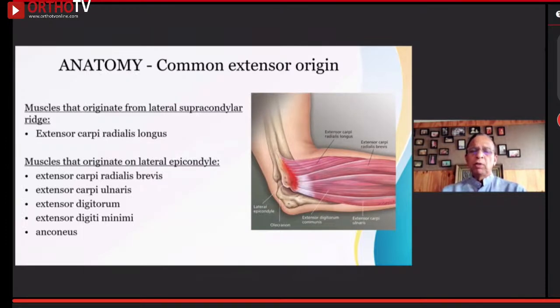Orthopedics without anatomy or anatomy without orthopedics cannot happen. Most muscles originate from the lateral epicondyle, while the extensor carpi radialis longus originates from the ridge — unlike most of the other muscles at that level.